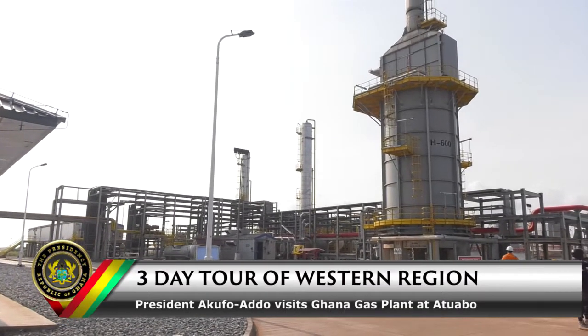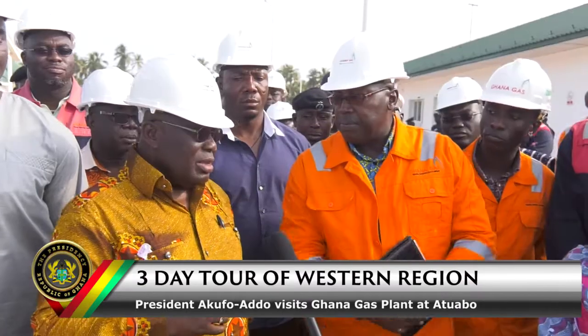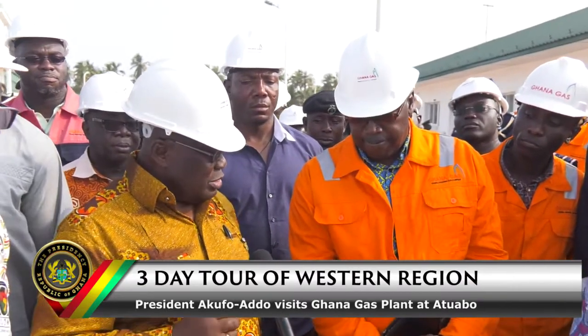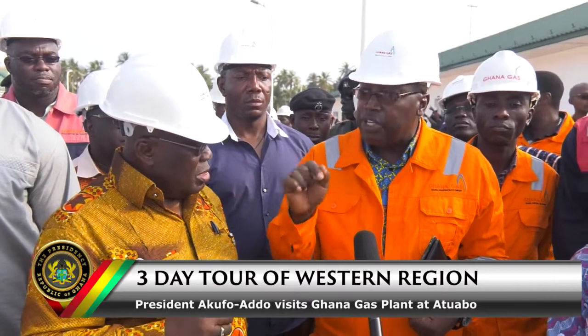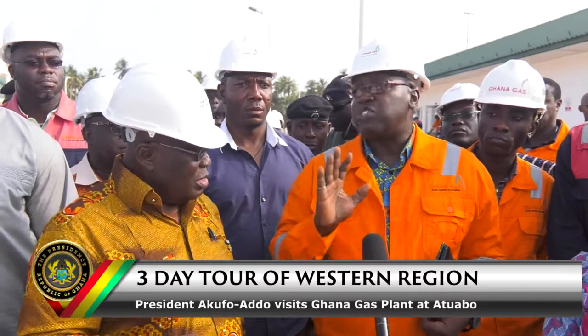We have LPG in there, condensates, and pentanes as well. Does this mean the gas coming from the various fields is all the same quality? No, they do have different qualities, but at least TEN and Jubilee are the same quality. What about Sankofa? Sankofa is different.